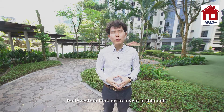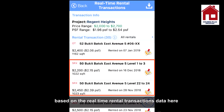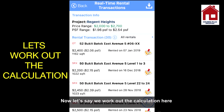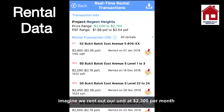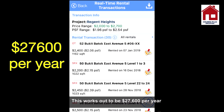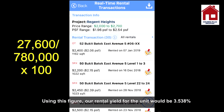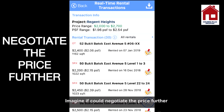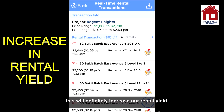One last thing for investors looking to invest in this unit. Based on the real-time rental transactions data here, these 2 data points are the most relevant to us as they are of a similar size compared to our unit. Let's work out the calculations. Based on the rental data, imagine we rent out our unit at $2,300 per month — this works out to $27,600 per year. Using this figure, our rental yield for the unit would be 3.538%, and this is just based on our asking price of $780,000. Imagine if we could negotiate the price further — this will definitely increase our rental yield.